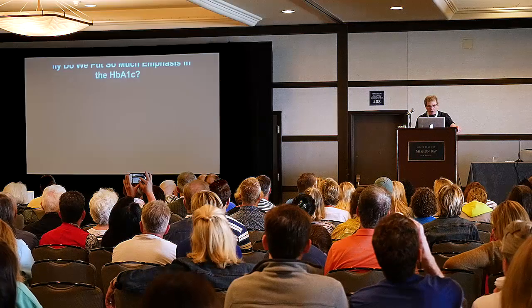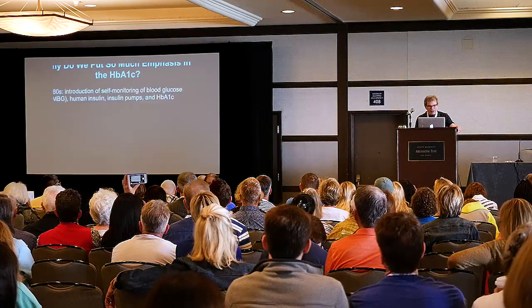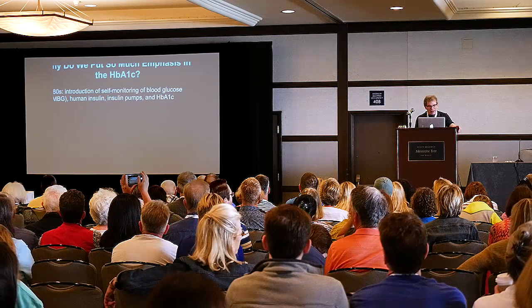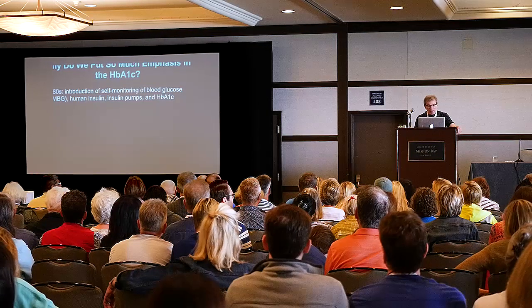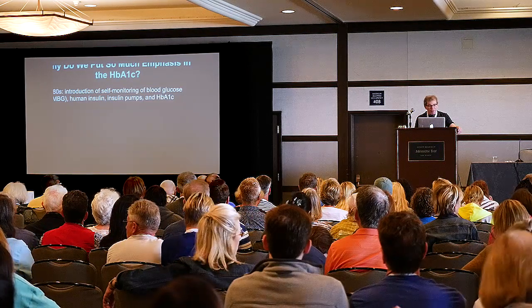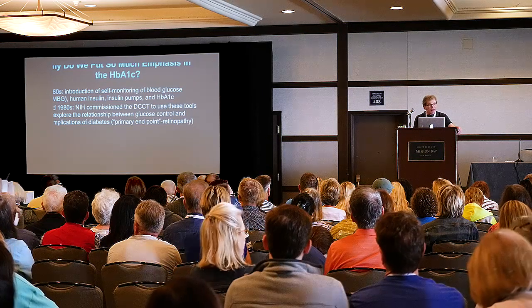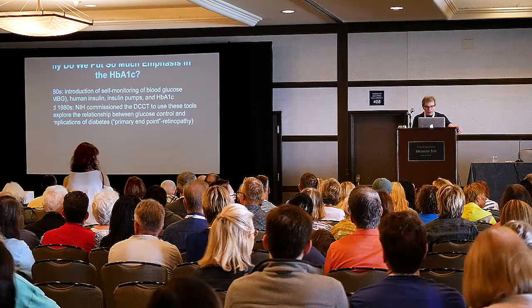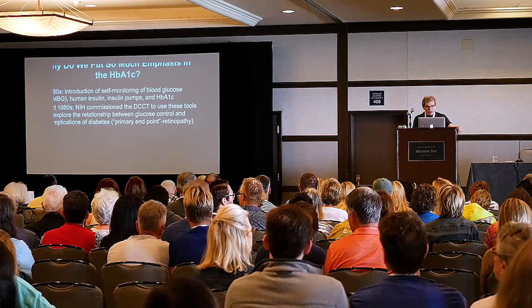That's what we were told in the early 1980s. Why do we put so much emphasis in this test? It was introduced in the 1980s with all of these other tools that we use — pumps and monitoring of glucose. And then in the mid-1980s, the National Institutes of Health commissioned the Diabetes Control and Complications Group to use these tools.